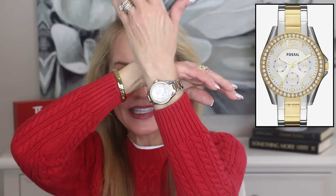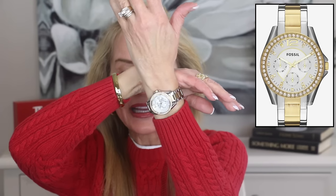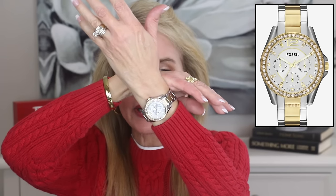My next jewelry fave is actually a watch — this is the Fossil two-tone watch, absolutely gorgeous. It has a crystal bezel around the outside with gold and silver accents and a very classy face. I have owned this watch for over a year and it goes with everything since it is two-tone. I particularly like the bling on it, and in the year I've owned it, it has not tarnished at all — it looks exactly the same as when I ordered it.